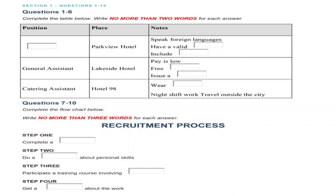This is the end of Section 1. You now have half a minute to check your answers.